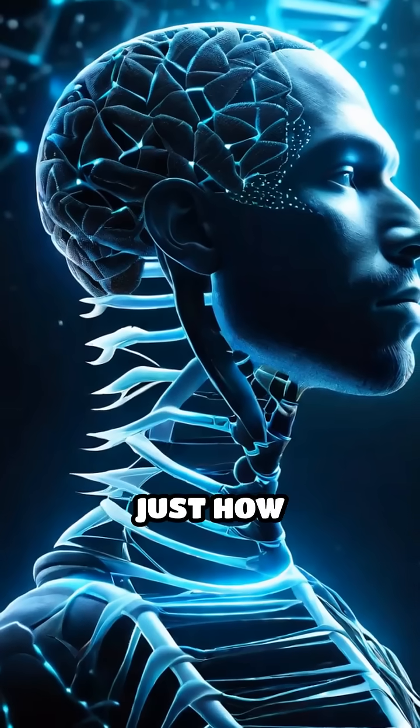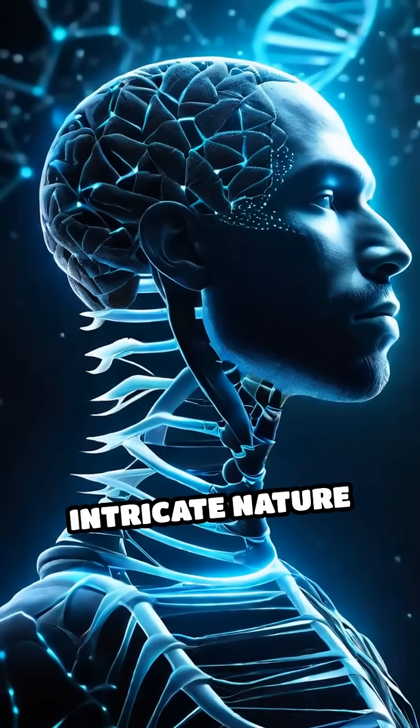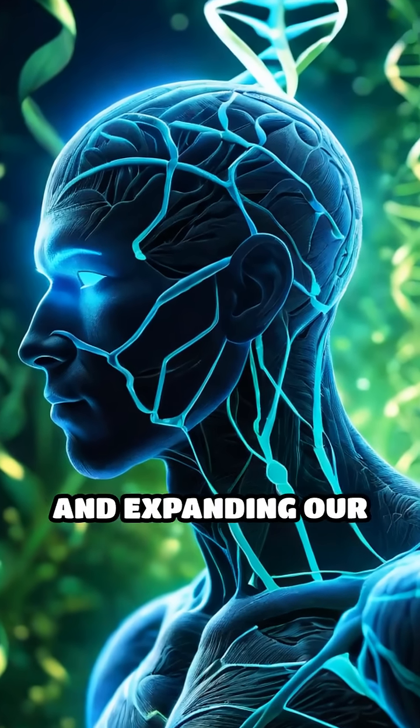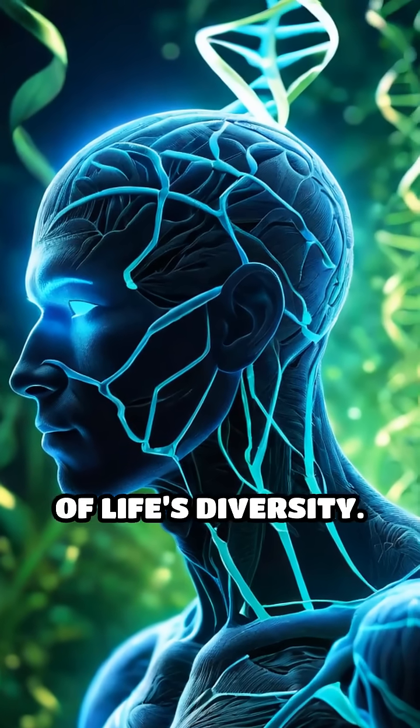These real-life hybrids reveal just how surprising and intricate nature can be, blurring the lines between what we think is possible and expanding our understanding of life's diversity.